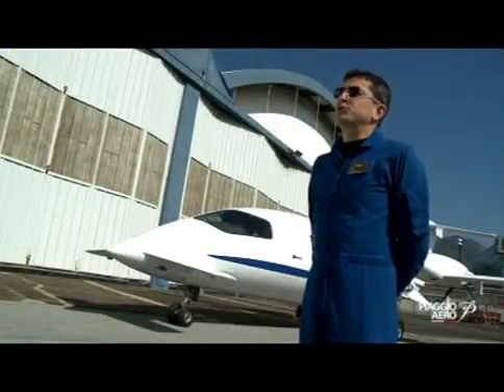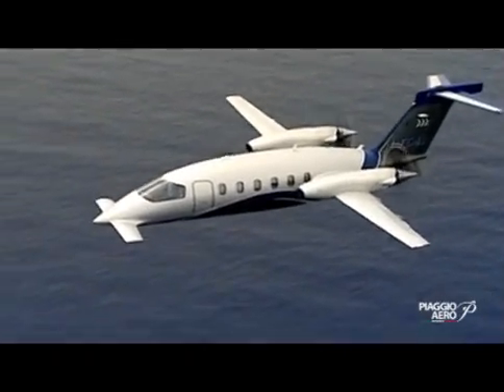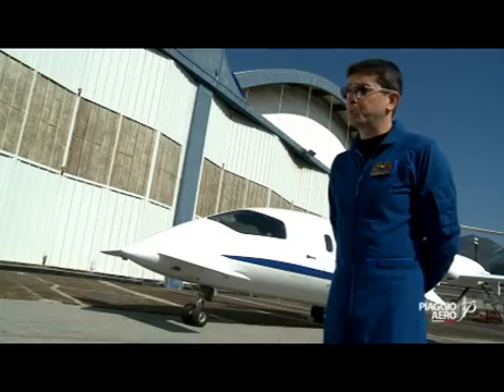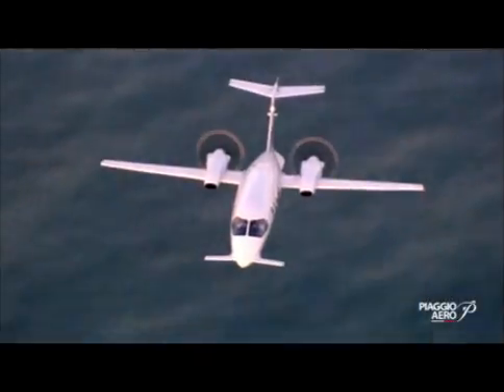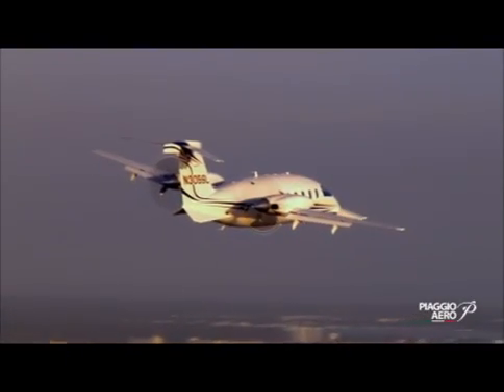This is the fastest turboprop in the world. Everything has been optimized for performance and efficiency. If you ask why the propellers are in the back, the engineer who designed it would ask you back: have you ever seen a ship with a prop in the front? Same reason — you get more efficiency, and you get many other advantages, like everything being in the back, including the noise.